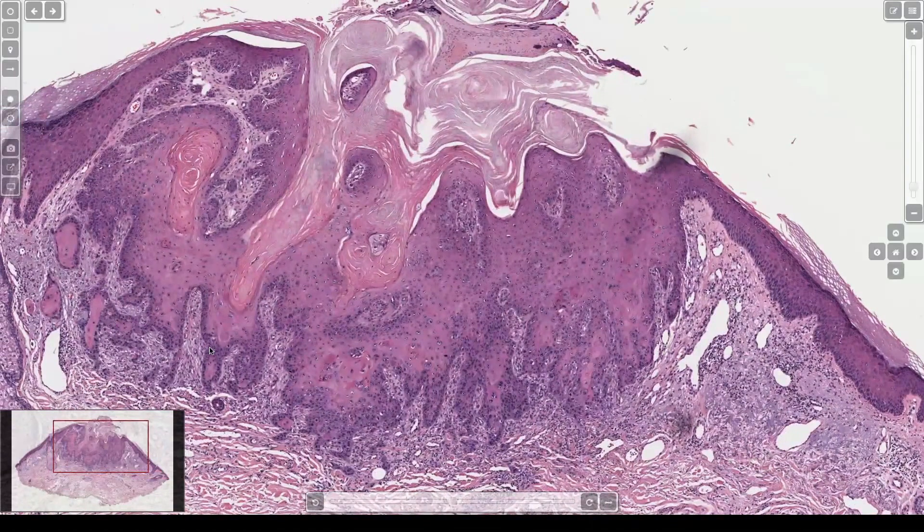This can be considered a carotid acanthoma, particularly if it arose quickly and you can see the whole thing. I was trained to call these squamous cell carcinoma carotid acanthoma type. Other people vehemently disagree with that and are sure these are benign because many times they regress.